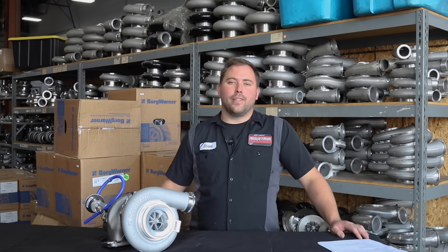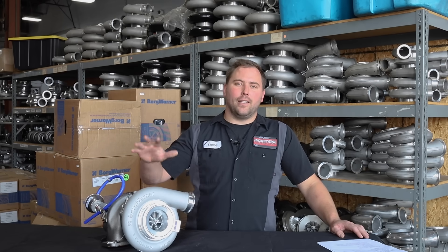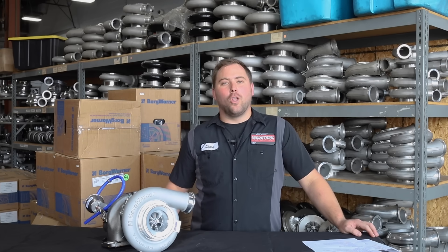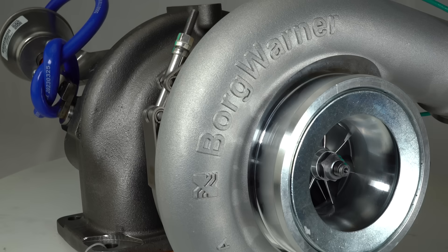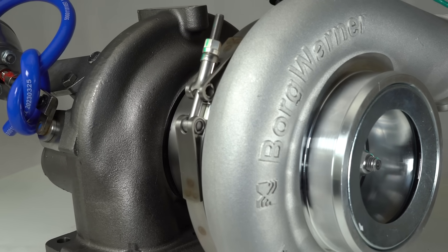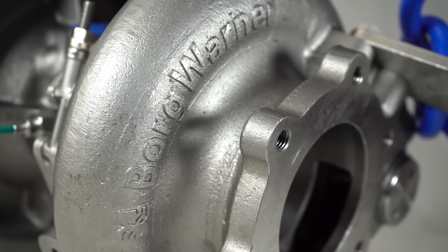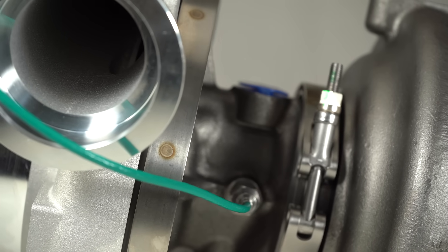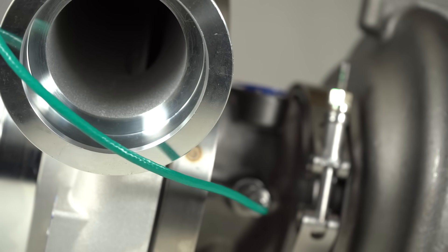The benefit of choosing this turbocharger for your DD15 is its OE quality and being backed by BorgWarner's warranty. BorgWarner is a global turbocharger company that goes through validation testing for durability and safety. They manufacture their products with important quality certifications like the IATF16949, which gives you peace of mind to know that you're buying a quality certified product.